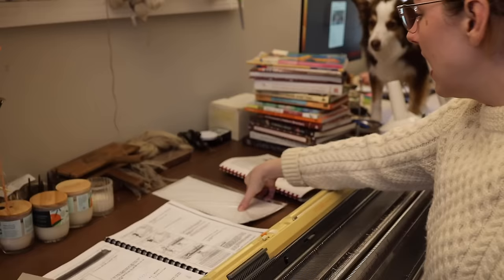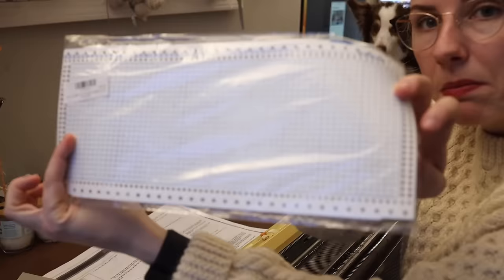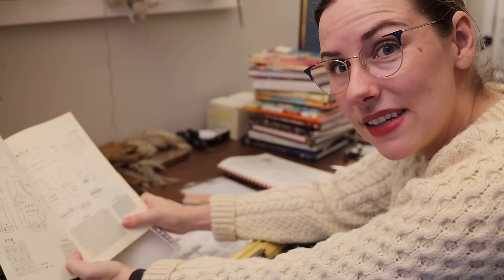Now we have to create the lace pattern. My machine came with punch cards, however you can also buy blank ones that you can then punch yourself. I got a tool specifically for punching holes into these pattern blanks. So let me punch that and test it on my machine to see if it's the right thing. Let's go ahead and punch some holes.